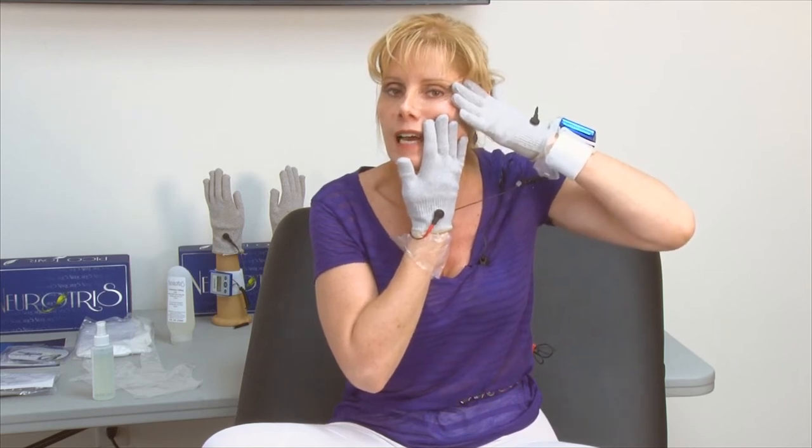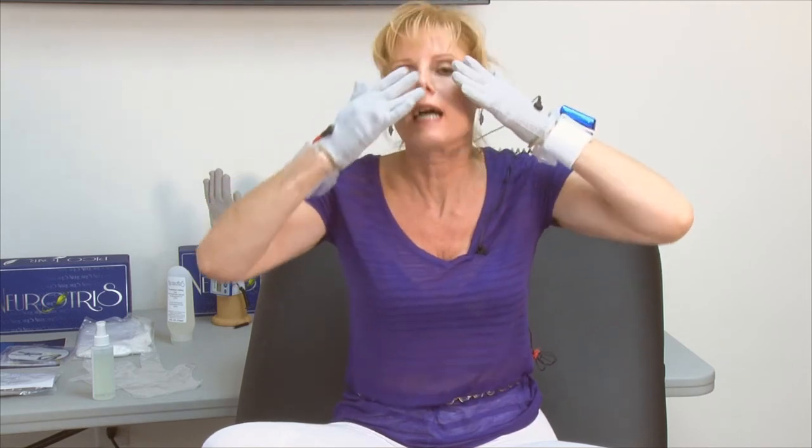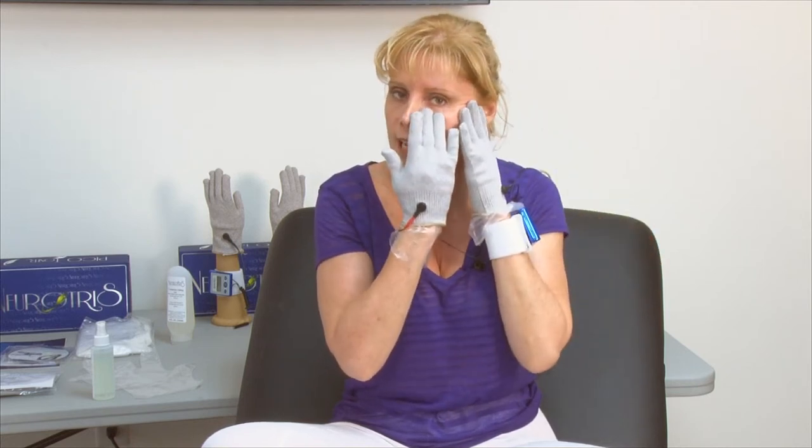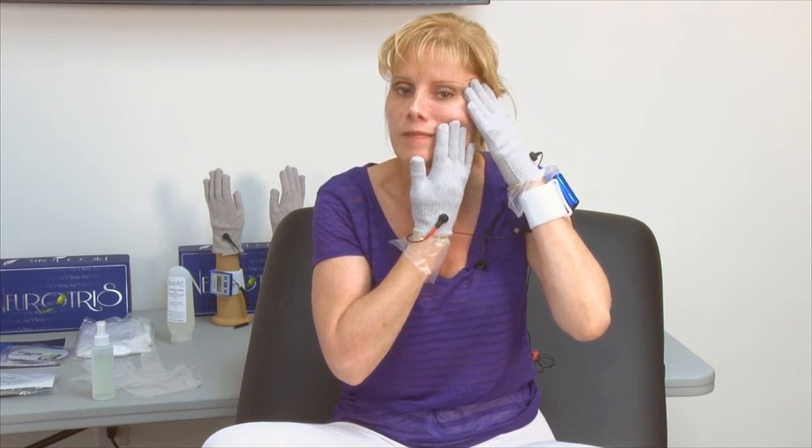The last movement for P1 is Hold — and holding is what it is. You get right there and hold. It's good to hold in the areas you really want to target, even up in the eye area. You could hold about four to eight seconds depending on those areas. You really want to have the current get in there and treat those areas. And those were the four movements used for P1.